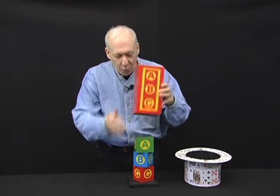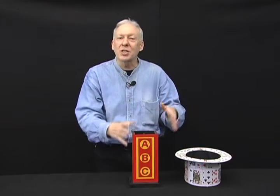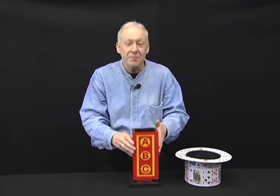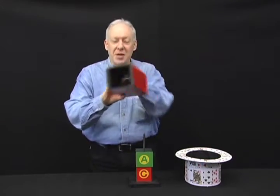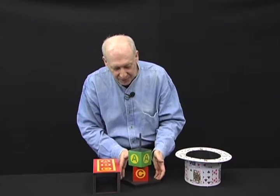Now don't blink, as one of these letters is going to totally disappear. Watch and you decide — is it the A, B, or C? You'll notice the B is completely gone, leaving just the A and the C.